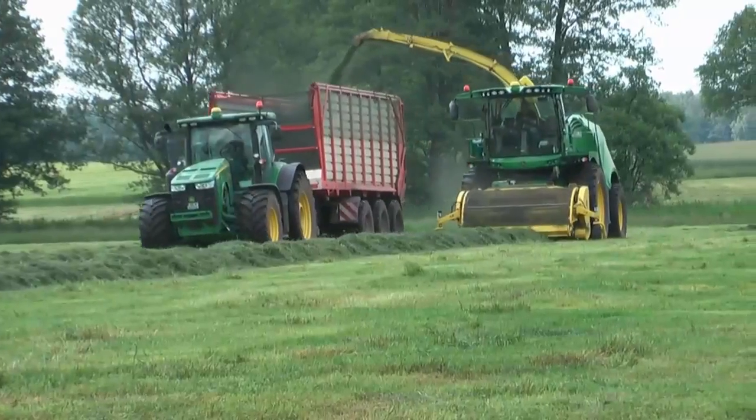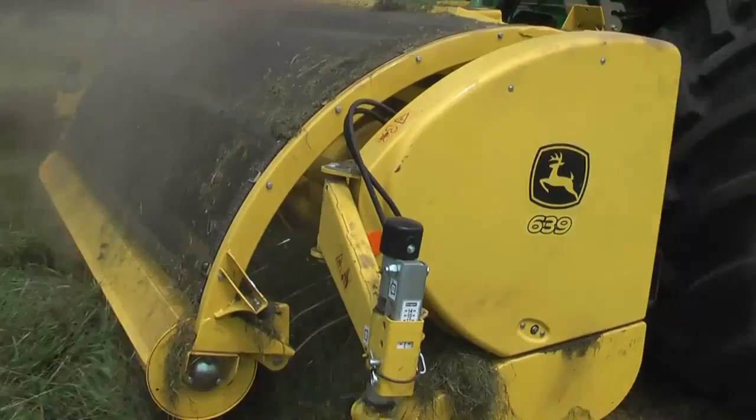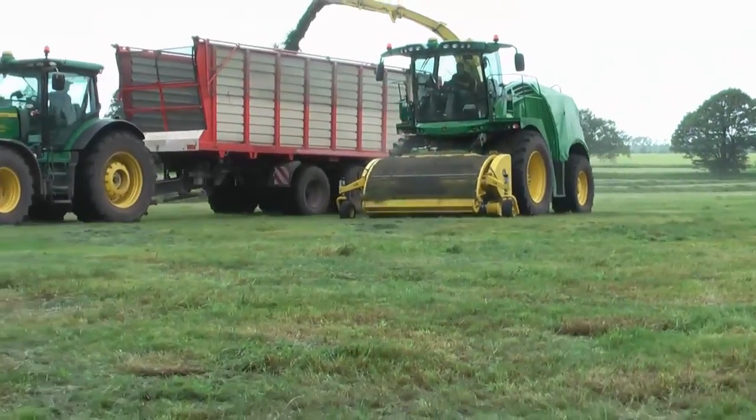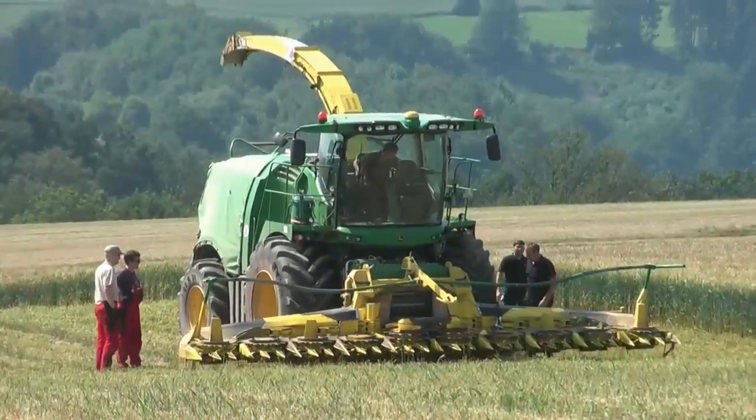Our new grass pickup proved to be a major step forward. The variable speed auger drive improved cutting efficiency in all conditions, feeding the cutter head more evenly for higher quality forage. CERN had also designed a completely new profi-cut whole crop header for the 8000 series, which proved the perfect match, cutting at high speed with excellent ground following.